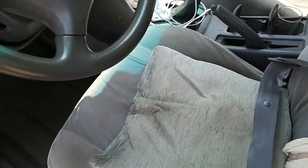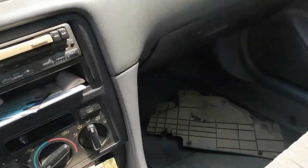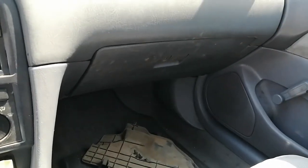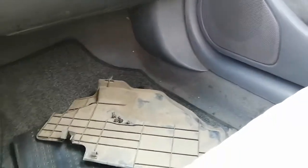I was about to check the filter of my Camry 99 model — 1999 model Camry. I'm going to check where the cabin filter is located.